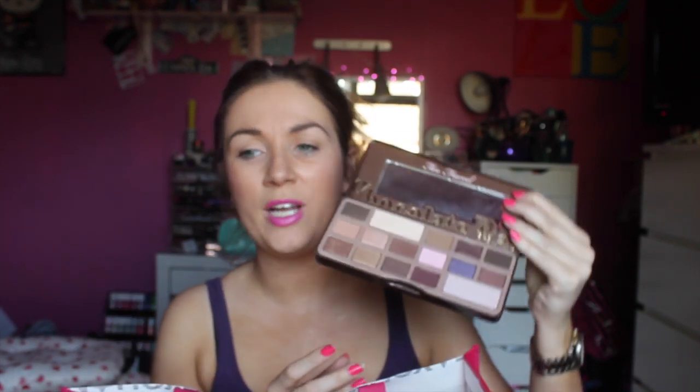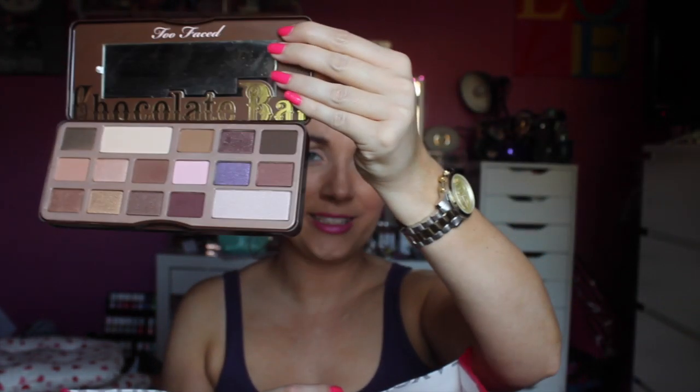I'm sure you guys have all seen it to death by now, because nearly everyone and their granny has it. But you know what? It is sooo nice. And it just smells so delicious. I love Too Faced Cosmetics — I just love their products. I think they're so well made, and I love the fact that it looks like a chocolate bar.